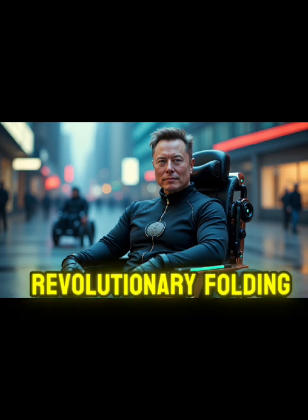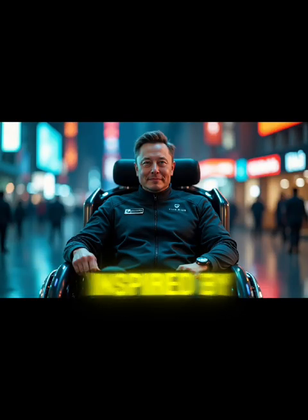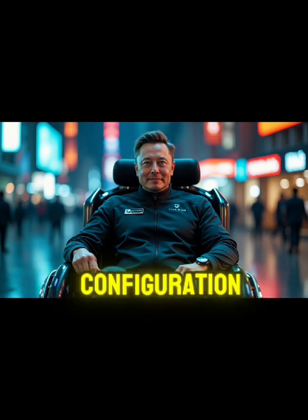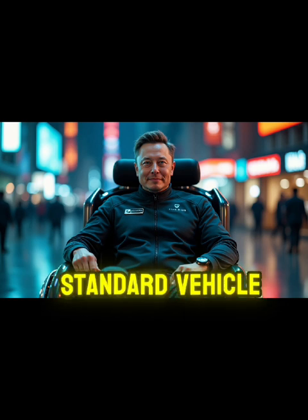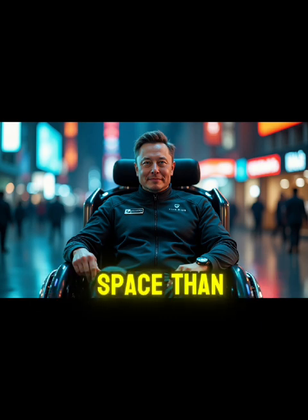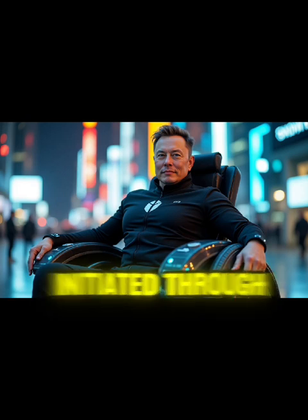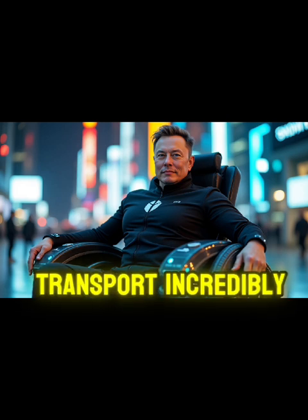Finally, Tesla's revolutionary folding mechanism transforms wheelchair portability. Inspired by aerospace origami techniques, the wheelchair compresses from its full size to a remarkably compact configuration in just 10 seconds. Using carbon fiber composite joints and titanium alloy hinges, the folded chair weighs just 45 lbs and fits easily into 96% of standard vehicle trunks, taking up significantly less space than conventional power wheelchairs. The automated folding sequence can be initiated through the smartphone app or voice commands, requiring minimal physical effort.